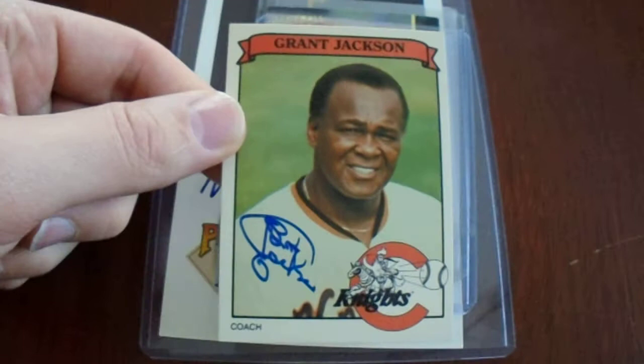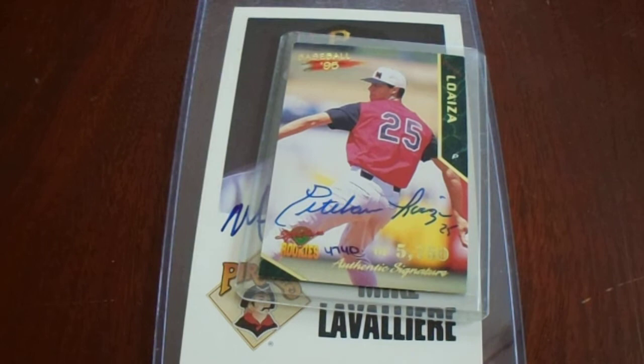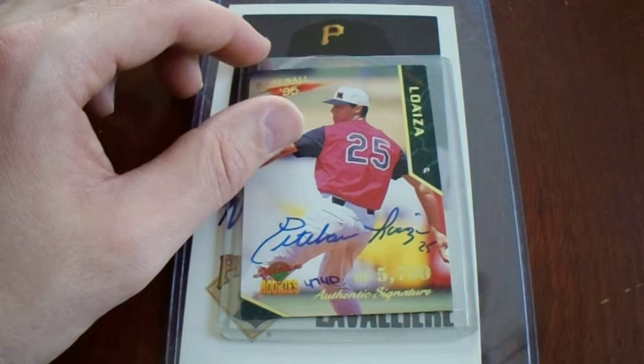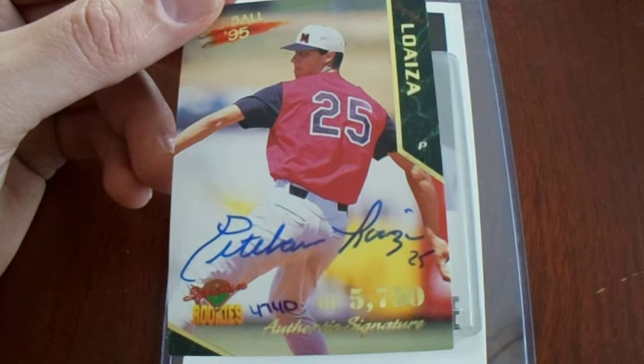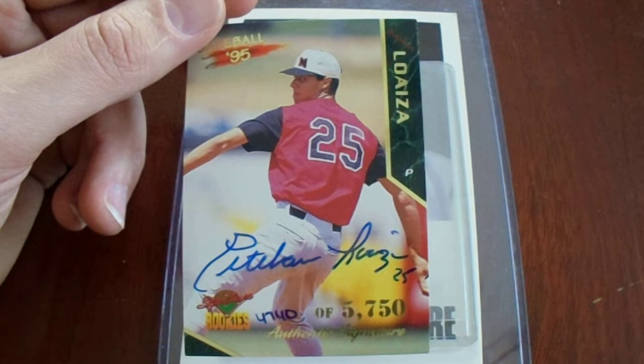Two more to show you. This is from the 1995 Signature Rookie set. I remember as a kid thinking it was so cool — they had packs of cards where it was one autograph per pack. They were numbered pretty high, and that might seem insane nowadays, but nowadays the prices are insane. I paid $4.23 total for this Esteban Luisa, and I'm pretty sure you're not getting autographs from this guy anytime soon, unfortunately. So that's a rookie auto — good stuff.